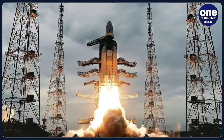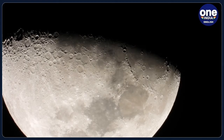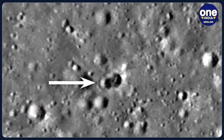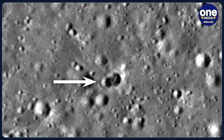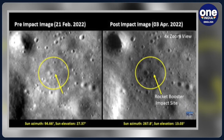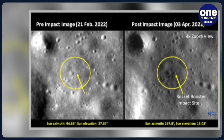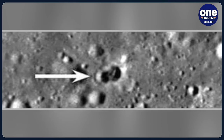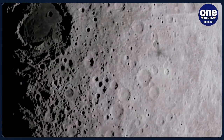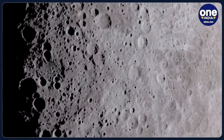The Chandrayaan-2 mission of the Indian Space Research Organisation has captured the site of impact on the moon after a used rocket hit the lunar surface. The collision took place on March 4 and resulted in a double crater on the moon's surface. Months before the impact, astronomers had already detected a rocket body heading towards the moon, igniting conjecture on the origin of the rocket booster, which remained an enigma. Astronomers then mapped the path of the space junk and proposed the date of impact, which occurred as scheduled.